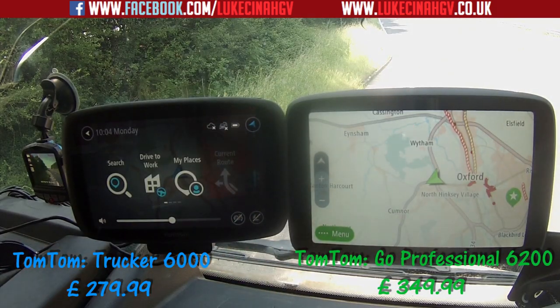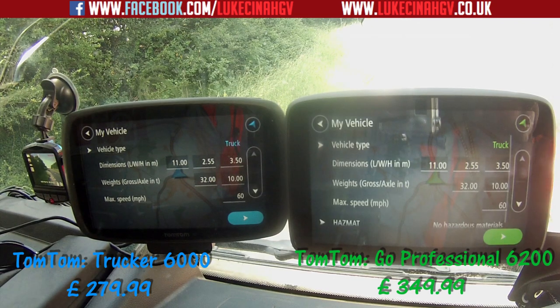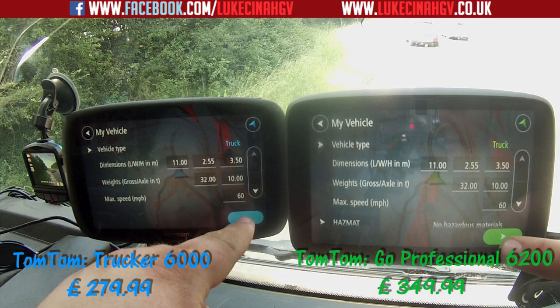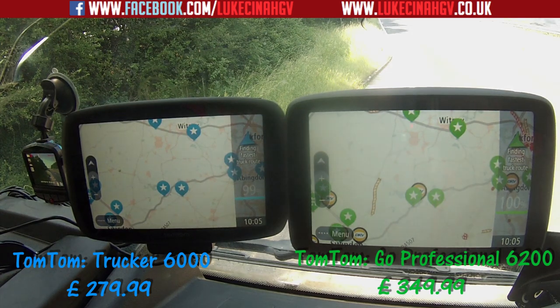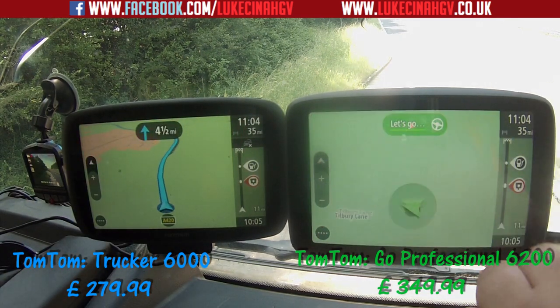We've just dropped off at the site — now we want to go back to our yard. I'm going to press 'Go to Work' on both of them at the same time and see which one takes us back fastest. Three, two, one — both pressed. The TomTom GO Professional 6200 found the fastest route the quickest, and again it still had to deal with traffic reports. The TomTom Trucker 6000 came in slightly behind.